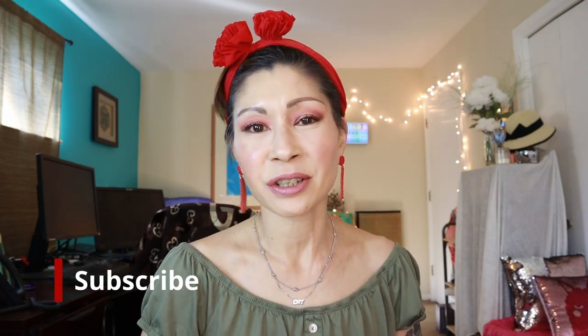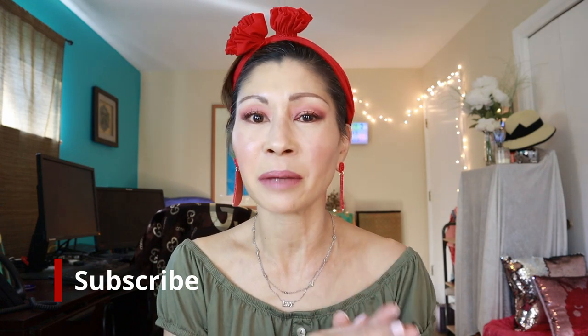Welcome to Kat's Eye Beauty and if you're new here, thanks so much for stopping by. Please consider subscribing — I would love it if you would be a part of my family.